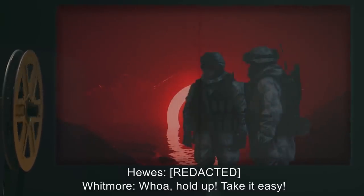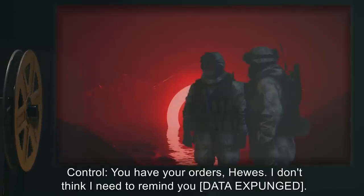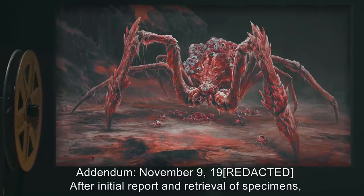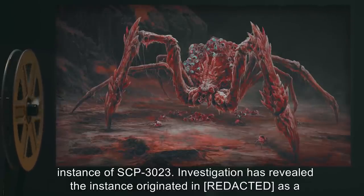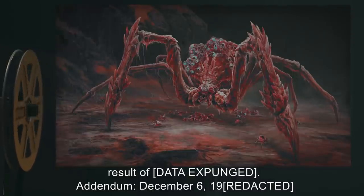Addendum, November 9th, 19[expunged]: After initial report and retrieval of specimens, it was confirmed that the arachnoid entity found by MTF-B7 was indeed a previously unknown instance of SCP-3023. Investigation has revealed the instance originated as a result of data expunged.